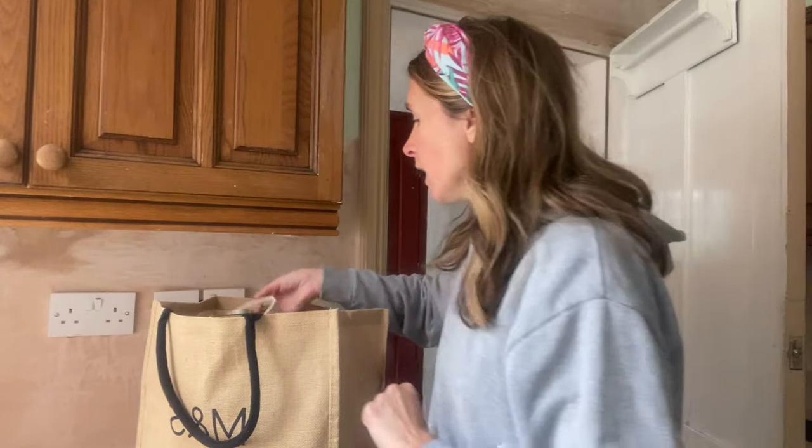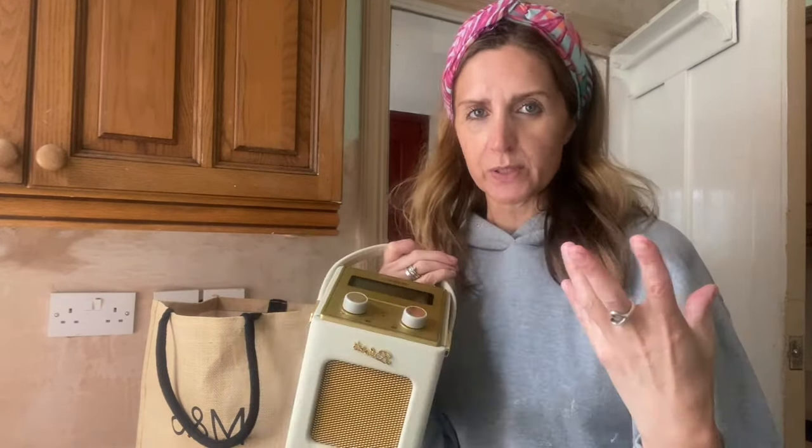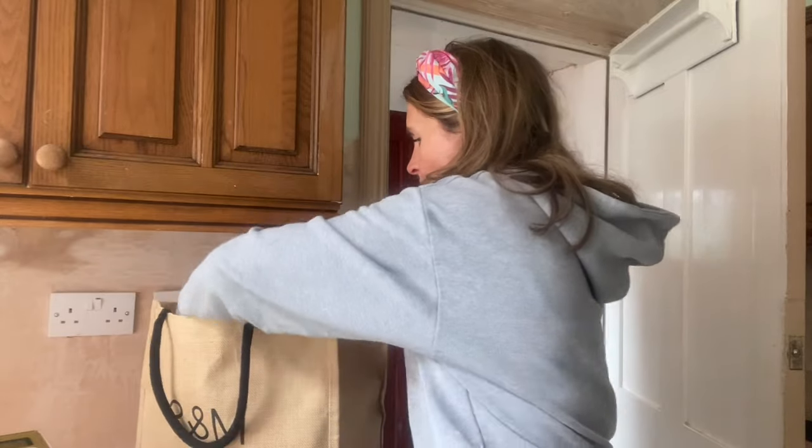I've just got to the house. Had a lovely bacon sandwich. I've brought some essentials around - my Roberts Radio, which is like my new favourite gadget at the minute. I think it's nice to have some music in the background. I'm going to try and find a spot that's not too dusty because I don't want to get it spoiled.